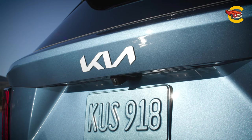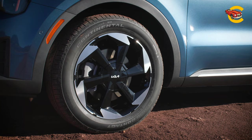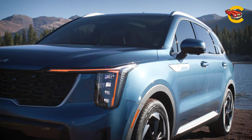All-wheel drive is optional, as is a punchy 281HP turbocharged four-cylinder. A rugged X-Pro trim sits atop the lineup and offers more off-road capability. Two hybrids are also offered — one a plug-in with up to 32 miles of electric driving per charge.